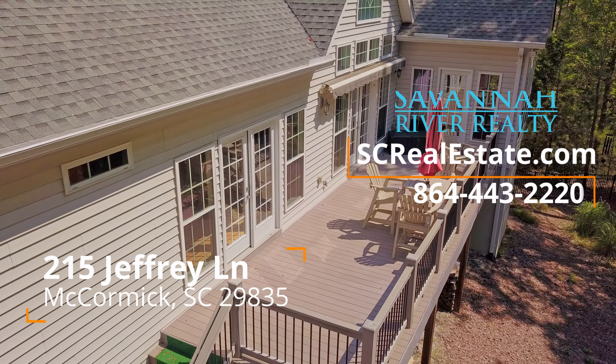Built in 2008, this 3-bedroom, 3-bath home is just a little under 1,900 heated square feet. For most people, that is the most desirable square footage. Now I know you're anxious, so let's take a walk through this home.